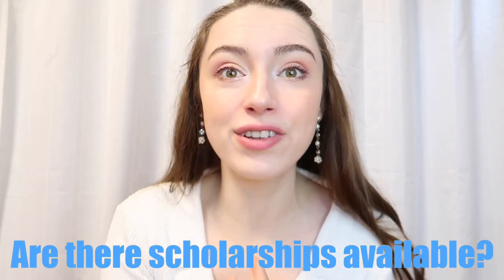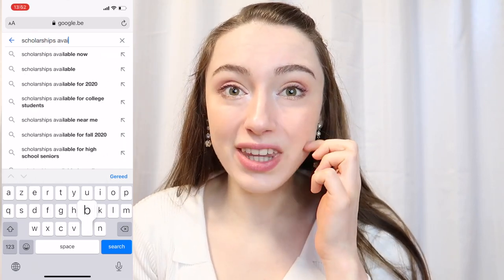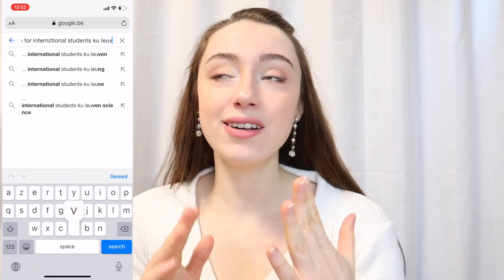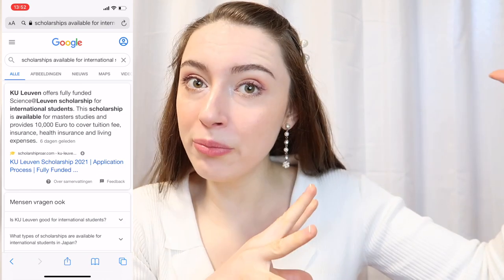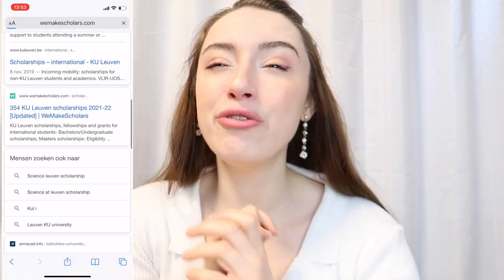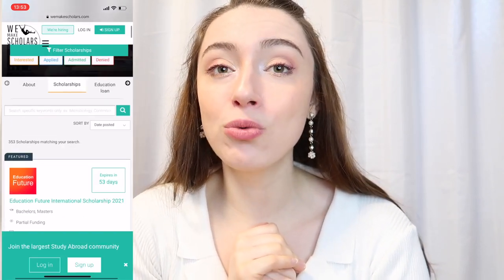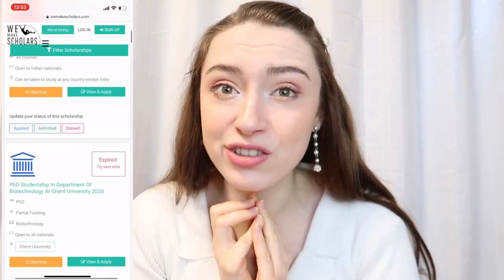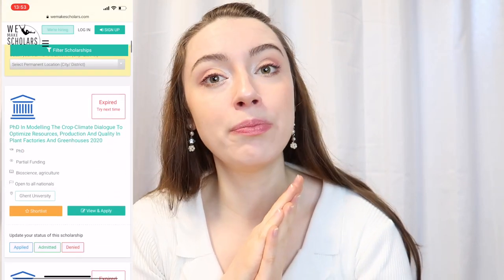I often get questions about scholarships, and I completely understand — finances are very important when you want to study abroad because it's absolutely not cheap. Can you get a scholarship if you want to study at KU Leuven or in Belgium as an international student? The answer is yes, but you'll have to search well. There are scholarships available from the Belgian government, however there are not a lot of scholarships available at bachelor level, so it will be hard to find one if you want to start at that level.